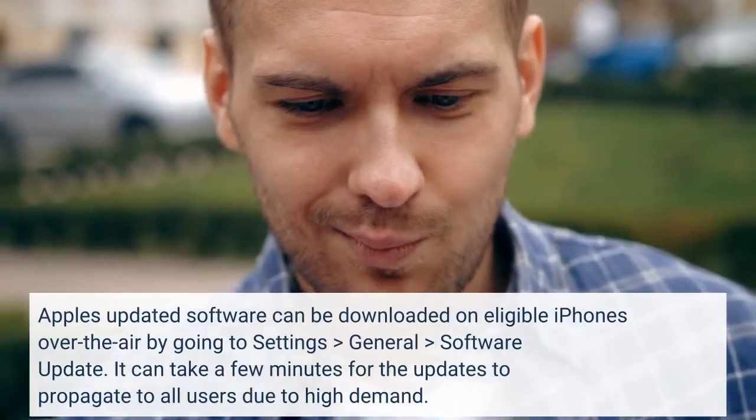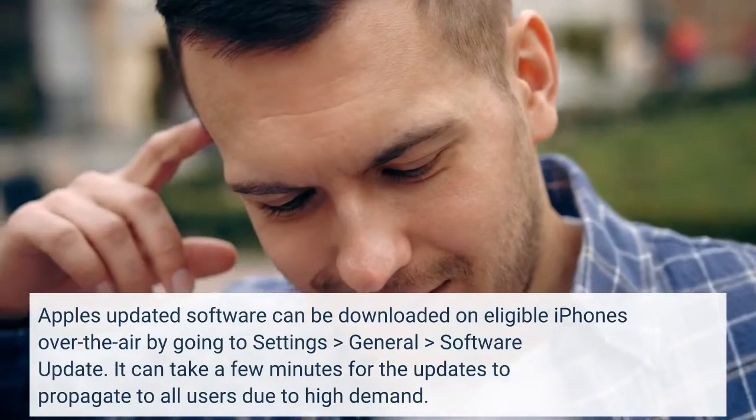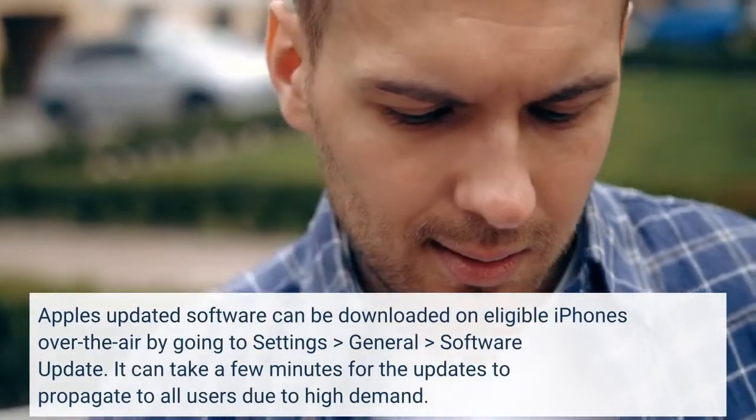Apple's updated software can be downloaded on eligible iPhones over the air by going to Settings > General > Software Update. It can take a few minutes for the updates to propagate to all users due to high demand.